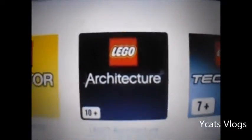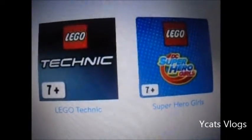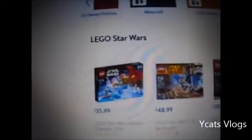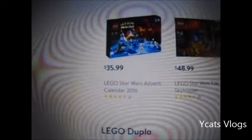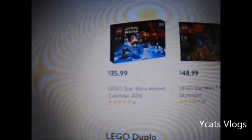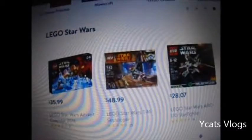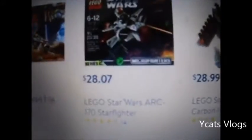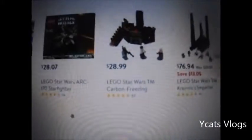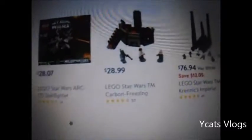There's Ninjago. There's Elves. There's Princess. There's Minecraft. Creators. Then there's Technic. And then this is the superhero line for girls. Then you got Lego Star Wars. For $35 or $36 you got the Lego Star Wars Adventures Calendar 2016. For $49 you have Lego Star Wars T-16 Skyhopper. For $28 you got a Lego Star Wars figure.